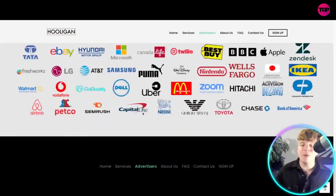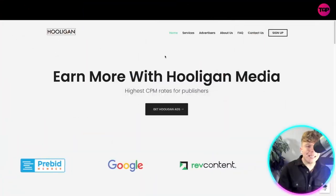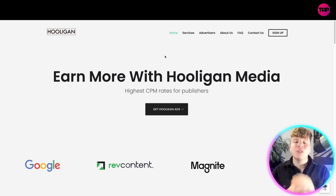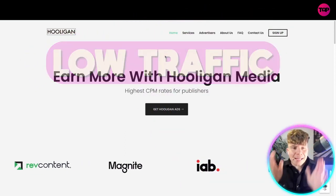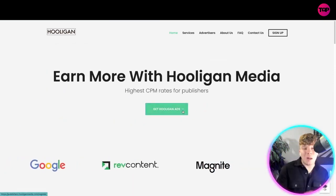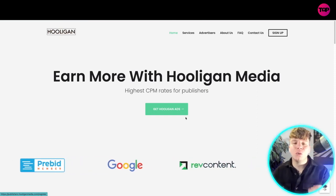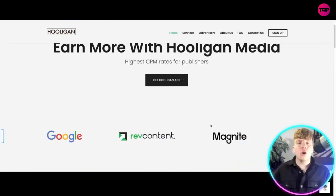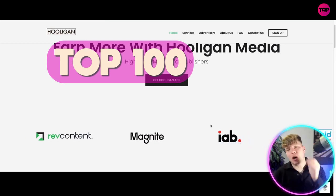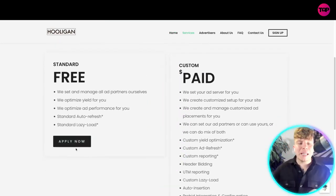If your site has been rejected by AdSense, they accept you. If your site has low traffic, they accept you. Hooligan Media actually grew from 2,000 to 20,000-plus publishers in 2022 and was named the 2022 leader by G2 Crowd. According to the Comscore index, it's actually in the top 100 networks.